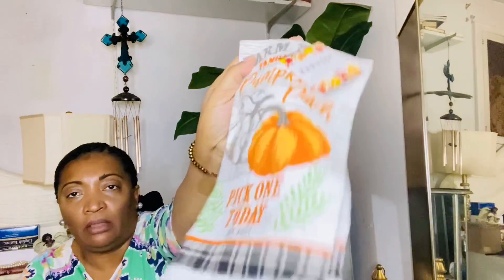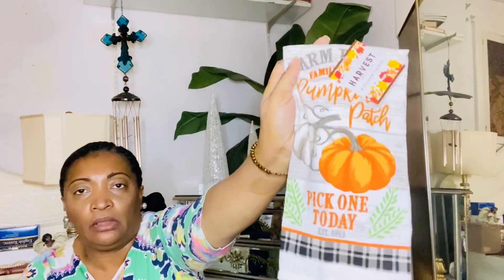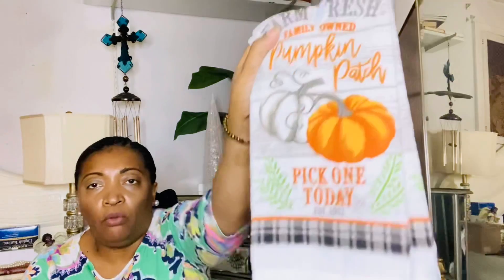I was really impressed — thank you, Christmas Tree Shop, because for a dollar that was a good deal. Then I picked up this one. It says 'Farm Fresh, Family Owned Pumpkin Patch — Pick One Today, Established in 1953.' I got two of these, just cute for the fall. They group fall and Christmas decor all in together, and when we're out there shopping we're picking up both.